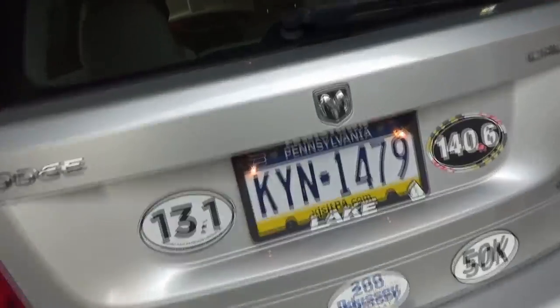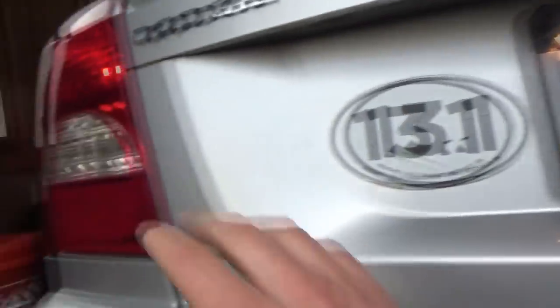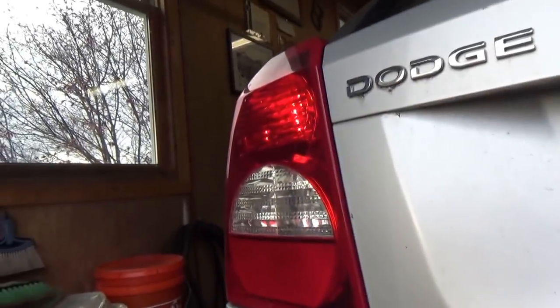I don't know why it's not setting codes for the headlights — if a filament was burned out it would set a circuit high code like there's no ground. So in this case we might be looking at more than just some burned out bulbs. Step one: license plate bulbs — those were just burned out bulbs, 194s. Let's pop these in and then take off the left rear turn signal bulb.